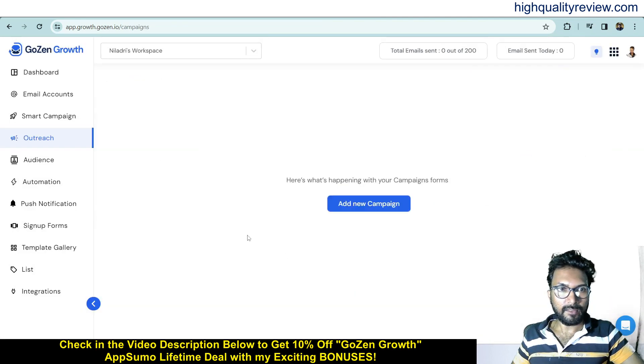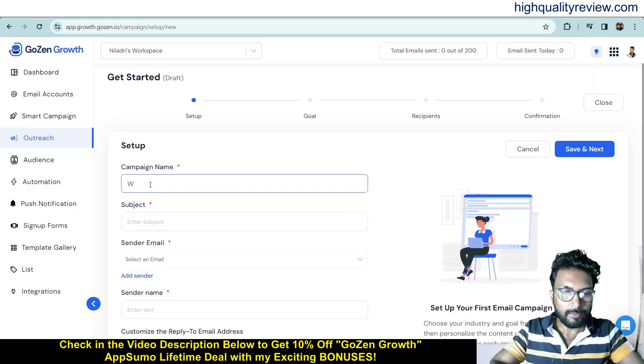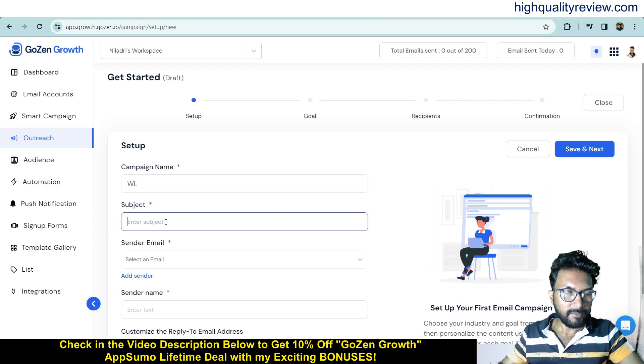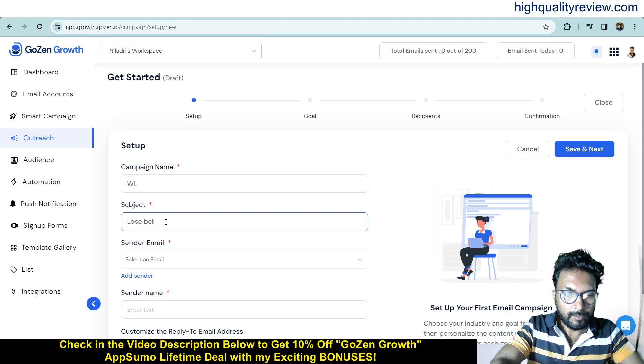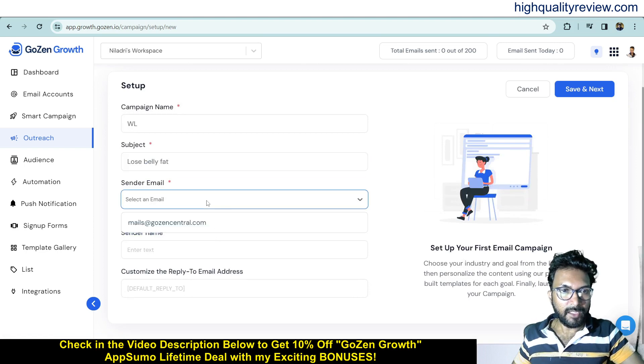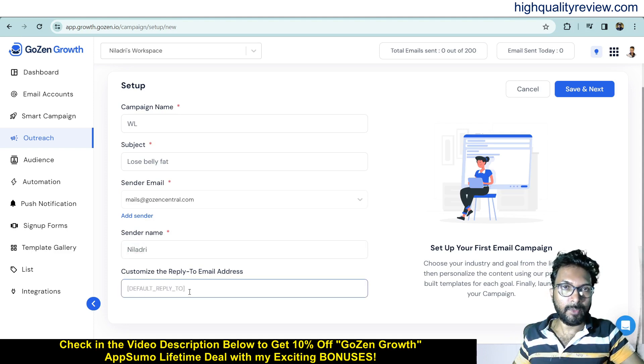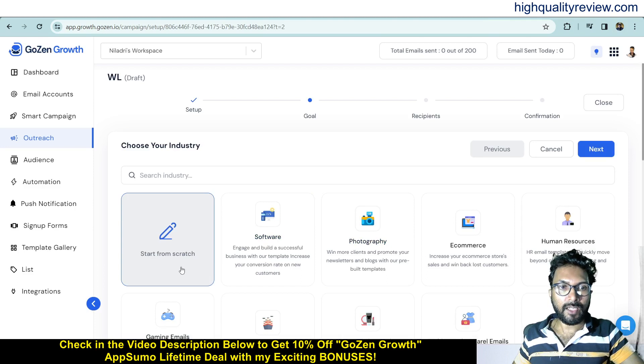Now come to the Outreach section, where you can create outreach campaigns. Click 'Add New Campaign,' give it a name such as 'Weight Loss,' write the subject line — for example 'Lose Belly Fat' — and choose a sender email. There is already one sender email available from Goals and Growth. Enter a sender name, customize the reply-to email address, and save.